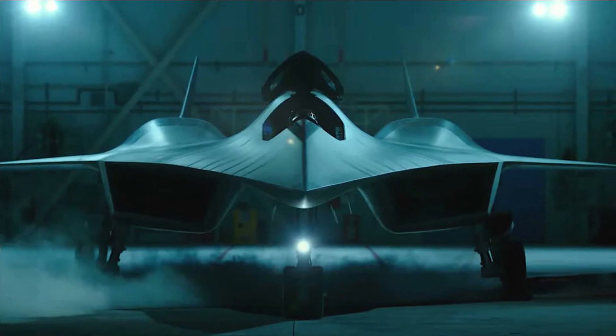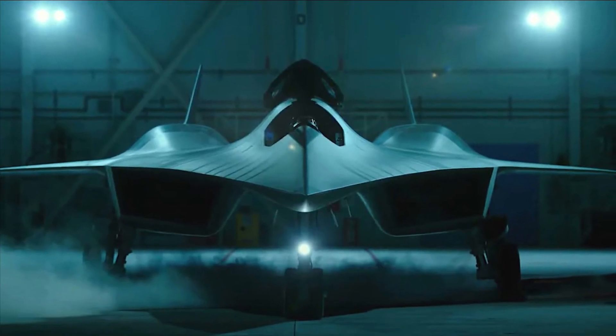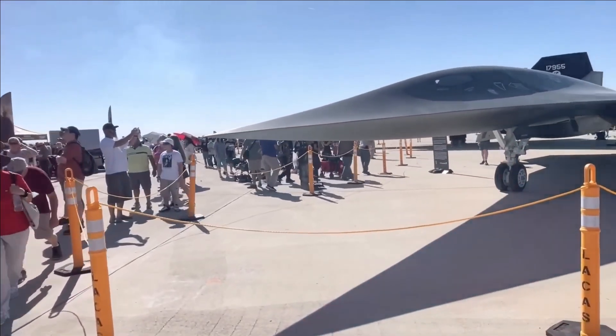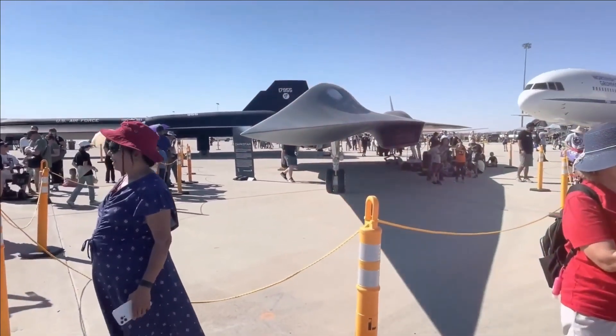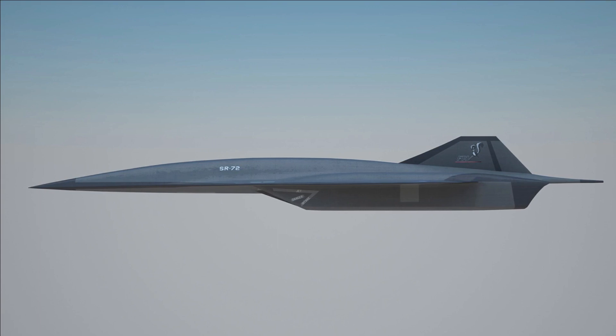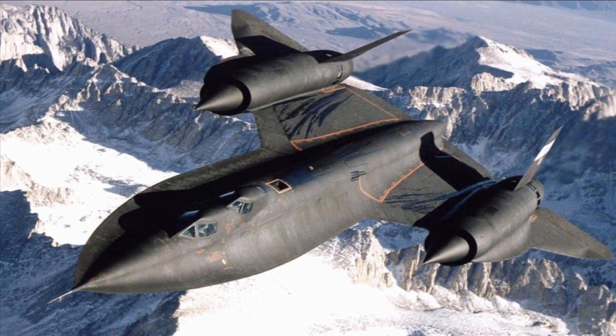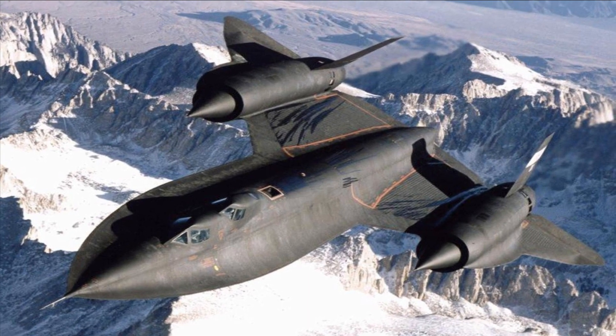The SR-72 aircraft will be capable of conducting ISR and strike operations at high speeds. The SR-72 Dark Star demonstrator is anticipated to make its maiden voyage in 2023, while the full-scale aircraft will enter service in 2030. The SR-72 will be a hypersonic strategic reconnaissance aircraft featuring cutting-edge hypersonic technology, designed for missions and ranges comparable to those of the SR-71.